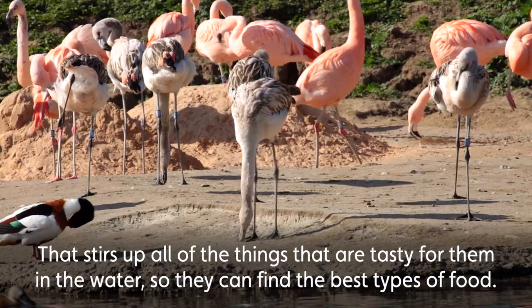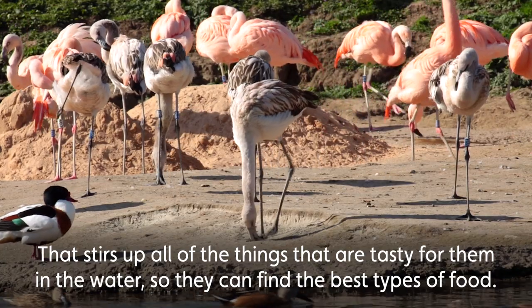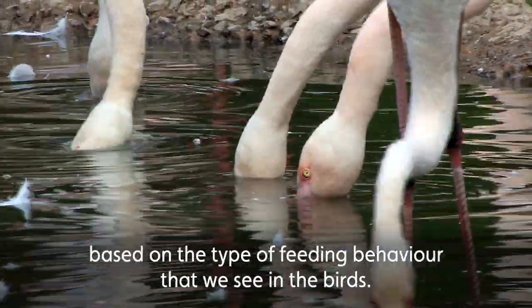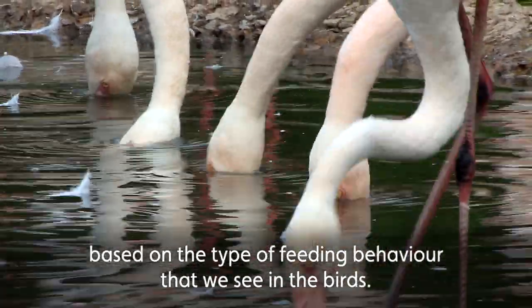That stirs up all of the things that are tasty for them in the water so they can find the best types of food, and we know what type of food they collect based on the type of feeding behaviour that we see in the birds.